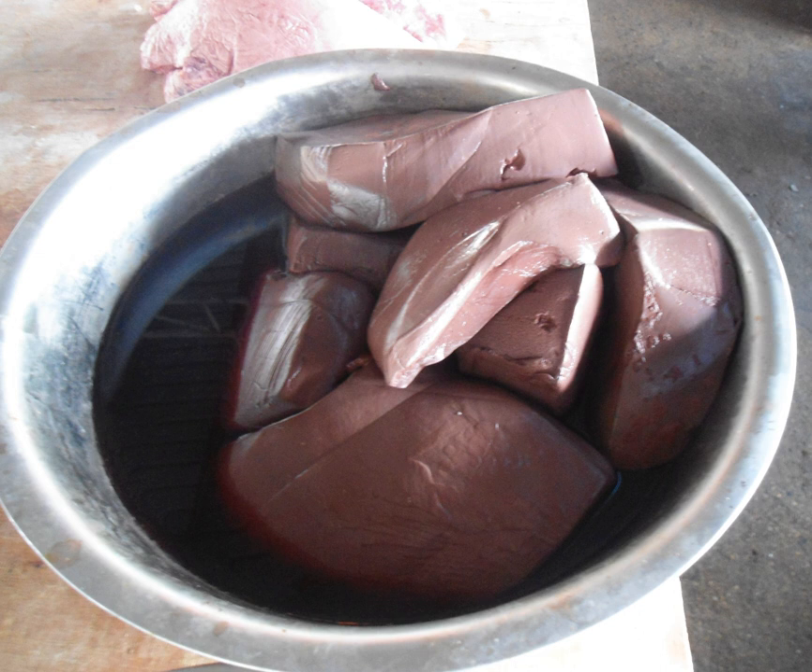Pig's blood curd is rich in riboflavin, vitamin C, protein, iron, phosphorus, calcium, niacin and other minerals. Moreover, it is easy for the body to digest and absorb. It also contains a certain amount of lecithin and can curb the harmful effects of low-density cholesterol. Excessive consumption may cause iron poisoning and might affect the absorption of other minerals.